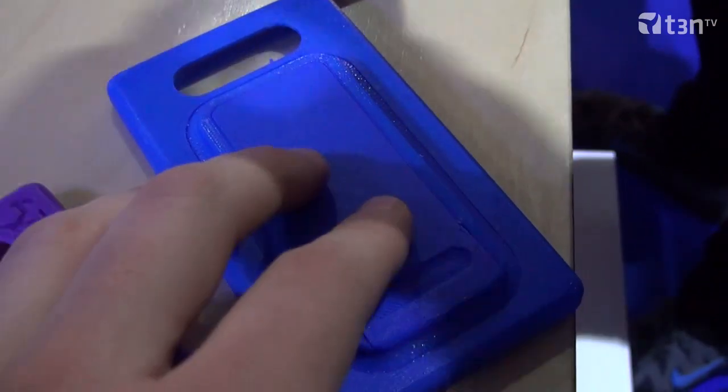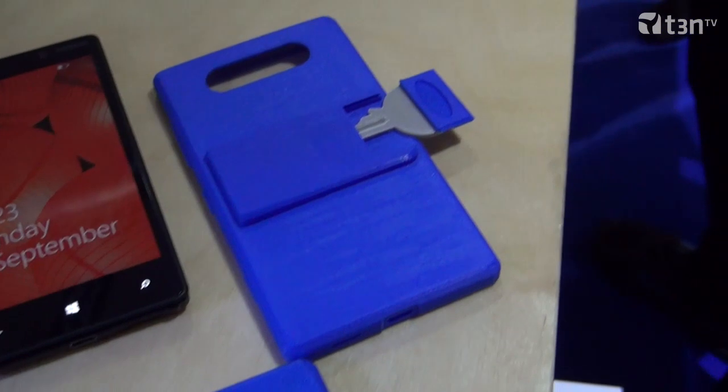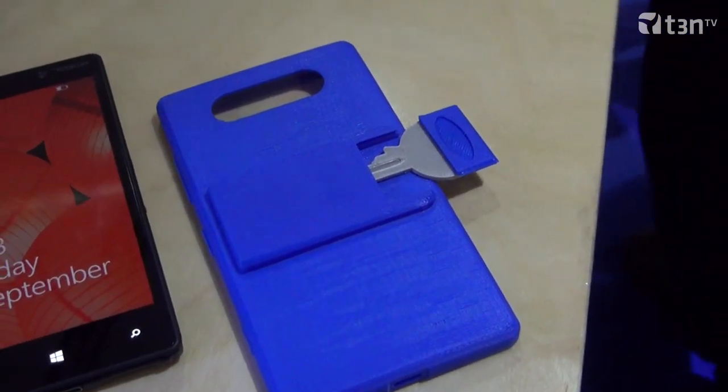Nokia came to us and said, if we give you the CAD files, can you optimize these to be 3D printed? And we optimized the CAD files so that it's a perfect fit on the Lumia 820 and Lumia 520, and you can personalize your cover and create a really cool cover for your Lumia phone.